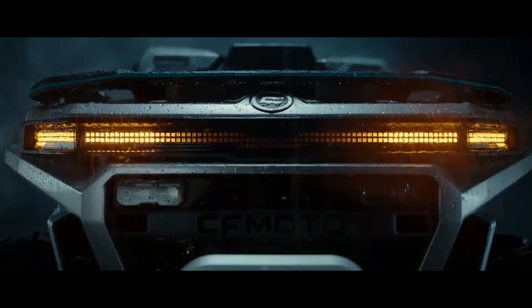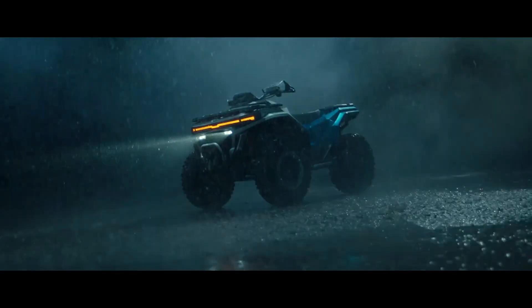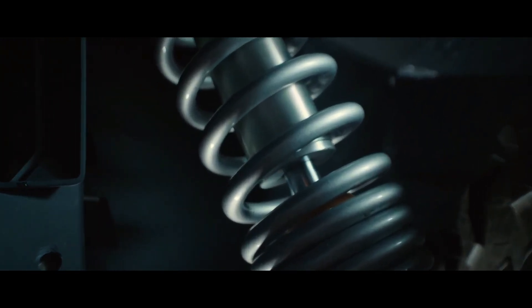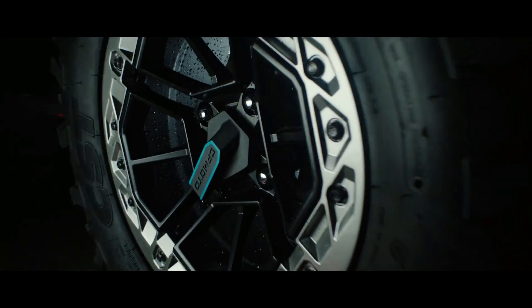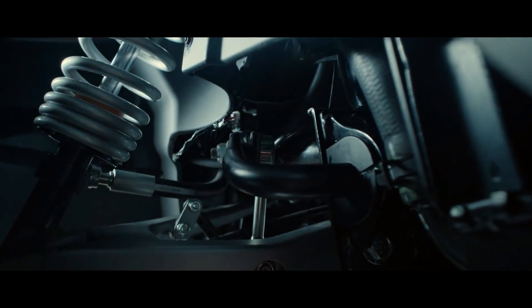Forget everything you think you know about ATVs. For decades the format has been simple — four wheels, front steering, brute force. But today we're looking at something that doesn't just change the game, it fundamentally rewrites the rules of off-road agility. This is the CFMOTO CFORC Tech Gen 4, and it is the definition of a next-gen ATV — because CFMOTO has taken a page from the performance car world and introduced a feature no other utility quad can match: all-wheel steer. We're taking a first look at this technological beast, and trust me, you need to see this thing turn.